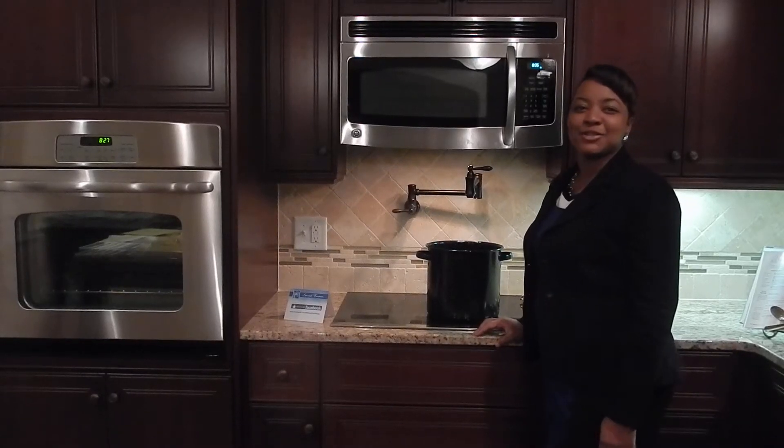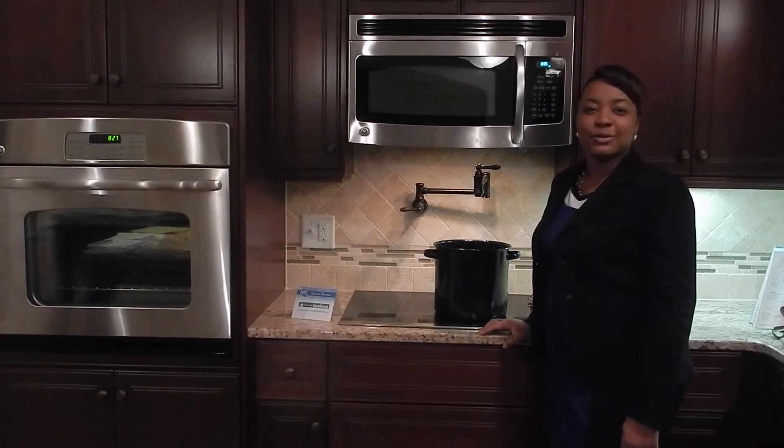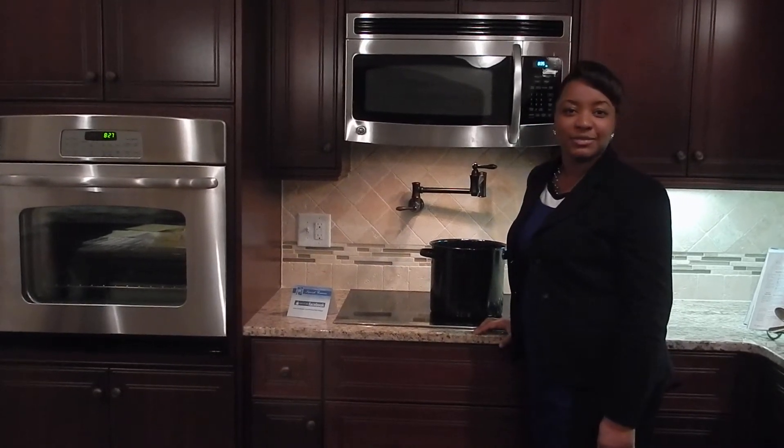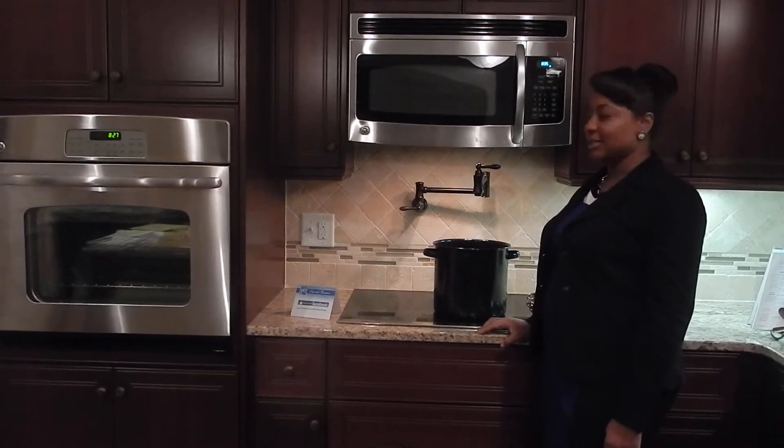Hey everybody, thanks so much for joining me on this week's edition of Let's Talk Trask. I'm your host Nicole Trask, and I'm here in the kitchen of the Willow Oak Village Model Home, and we're going to talk today a little bit about pot fillers.